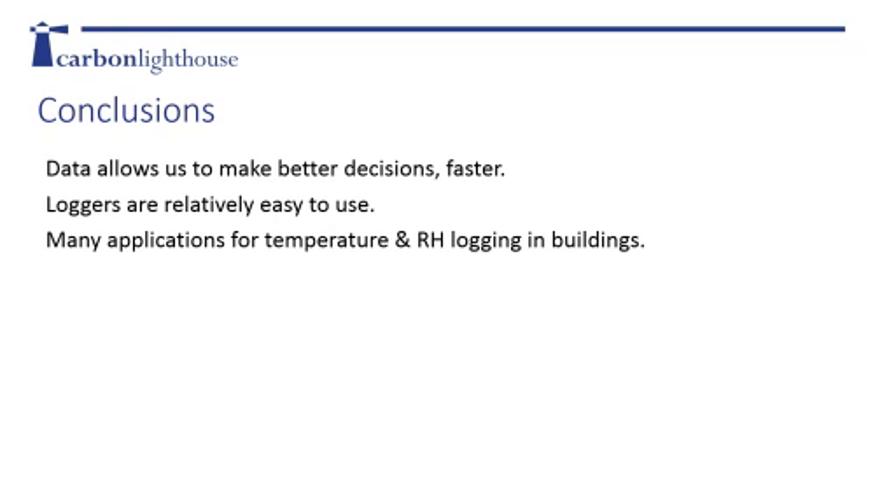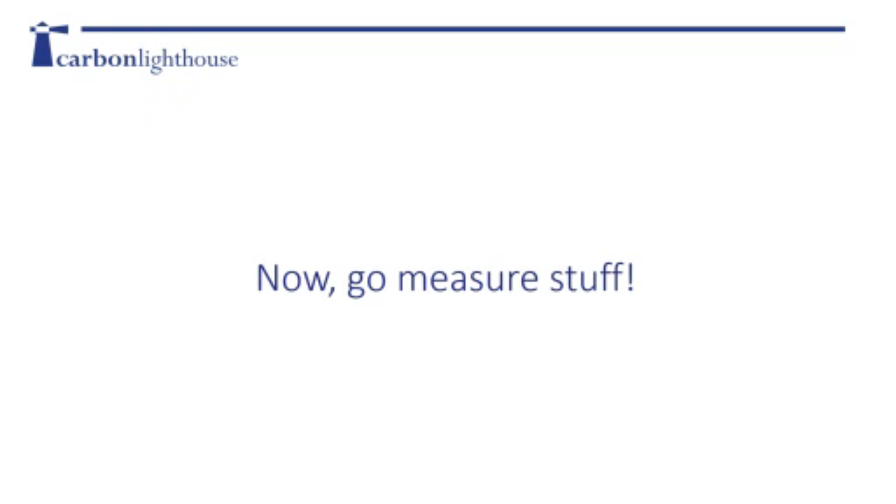Data allows us to make a lot of better decisions faster. Rather than simply waving our hands around or getting a random spot check measurement with a temp gun, if we get data over time, it gives us a much better picture of what's happening. Loggers are pretty easy to use - just click and play - so don't be intimidated by the devices. There are a lot of applications for temperature and relative humidity logging in buildings: whether it's BMS, fault detection, comfort, utility savings, or a combination of all of those - which is usually the case - temperature is a great starting point for more intensive energy analysis.